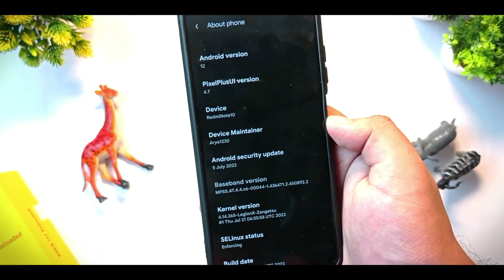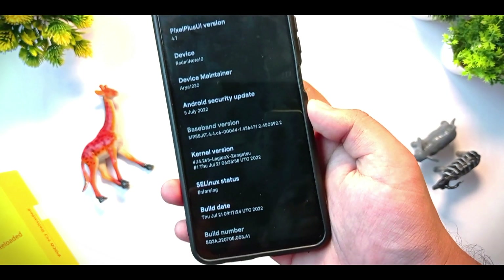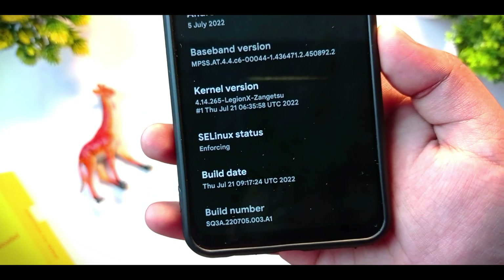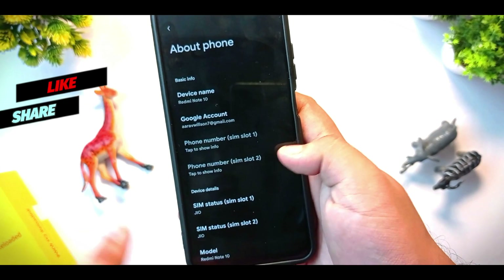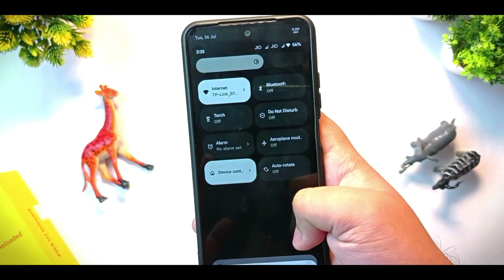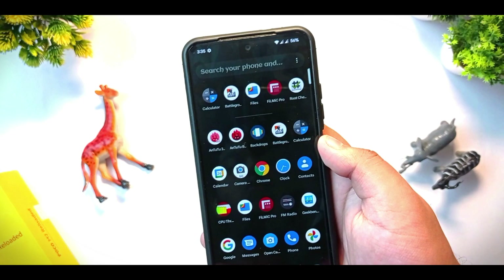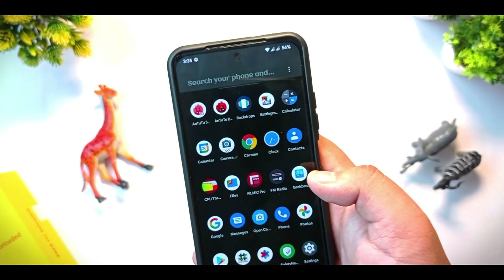This ROM is having LegionX Just-In-Time kernel, which gives the best performance of any device. The build date is Thursday July 21, SELinux status is enforcing. Apart from that, you get beautiful performance from this ROM — nothing of bloat, nothing of bugs. Many of the apps were also debloated from this ROM.